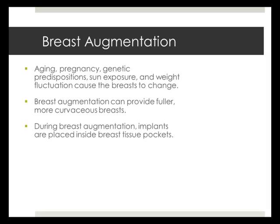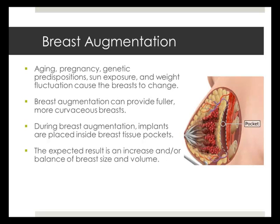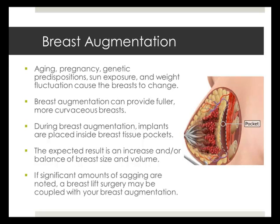During breast augmentation, an implant is positioned inside a pocket created within the breast tissue. This can balance breast size, increase breast volume, and restore the natural shape of the breast. If you're experiencing significant drooping or sagging, you may need a breast lift surgery, which can be done in concordance with a breast augmentation.